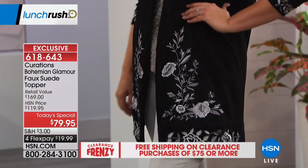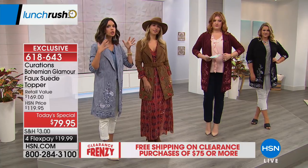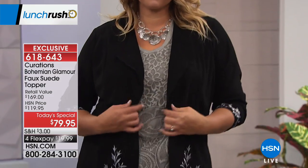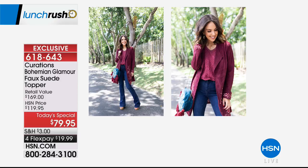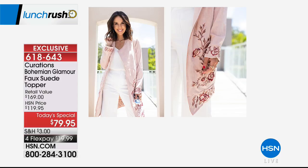It looks and feels like suede without the high maintenance or high price tag. We had a model earlier today, Nancy, with gorgeous silver hair wearing the black — it looked so sophisticated and timeless. Ellie, being a Miami girl, has been wearing this all around town even in summer heat. She has a picture coming up in the burgundy with a great little tee. In an all-white outfit, you can throw on that blush — it's fresh, romantic, and really feminine.